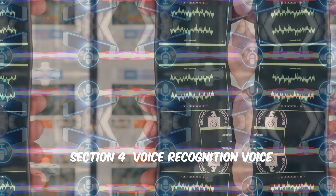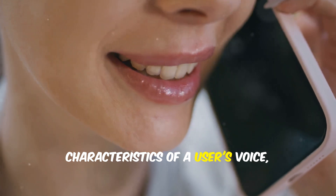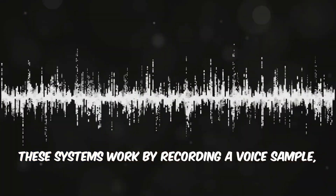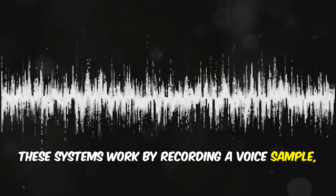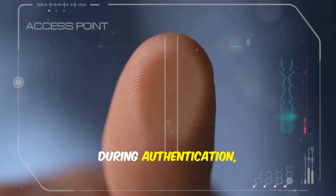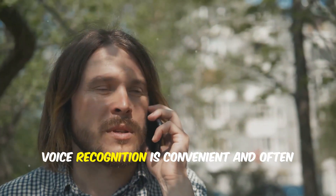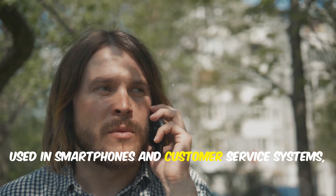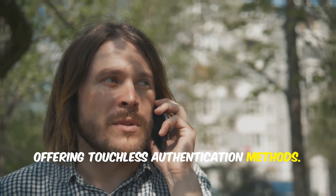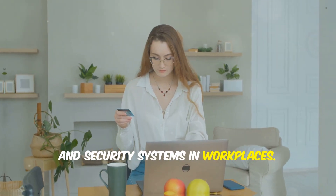Voice recognition technology analyzes the unique characteristics of a user's voice, such as tone, intonation and speech rhythm. These systems work by recording a voice sample and converting it into a digital voice print. During authentication, a new voice sample is compared to the stored one. Voice recognition is convenient and often used in smartphones and customer service systems, offering touchless authentication. It can be found in banking apps, voice assistants and security systems in workplaces.